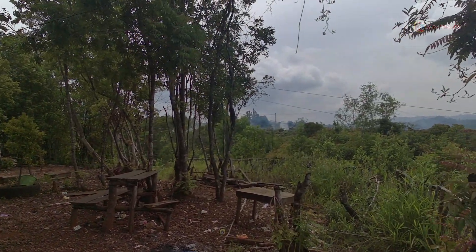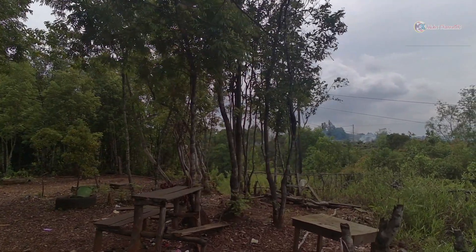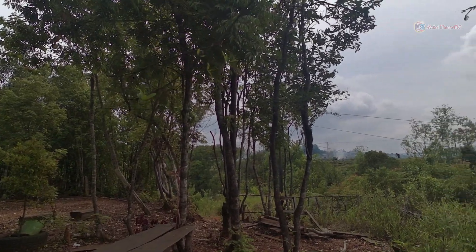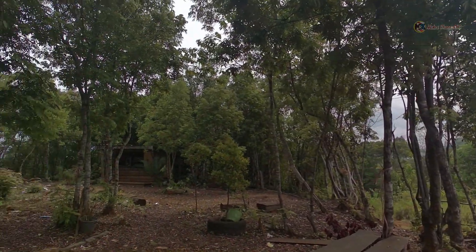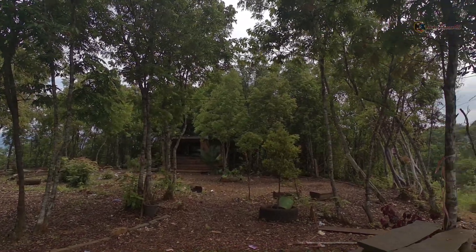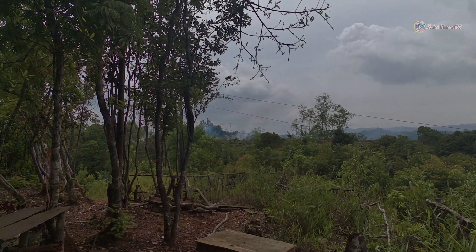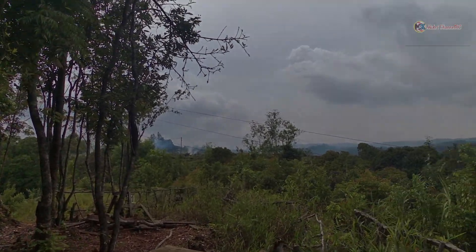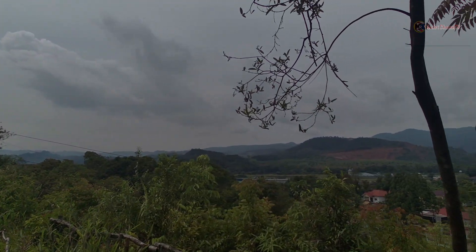Di bawah sana itu adalah Olkem. Namanya Olkem sejak PT Inco dulu. Jadi ini kawasan peninggalan PT Inco ya guys. Di tahun 1970-an. Nanti kita lihat dari atas wajah terbaru dari Olkem ini.